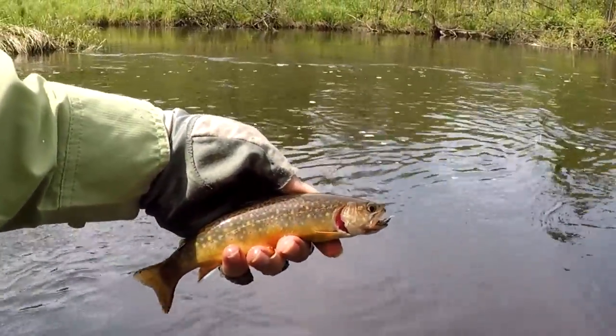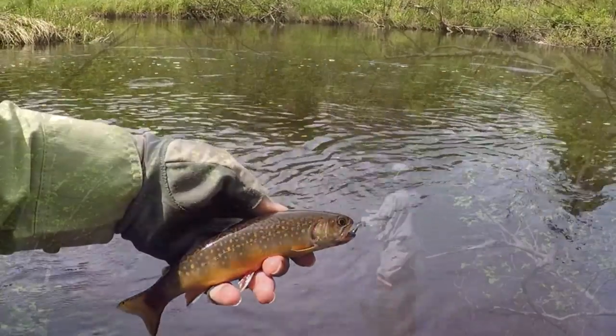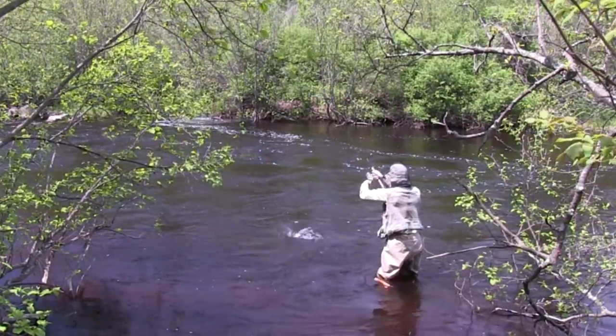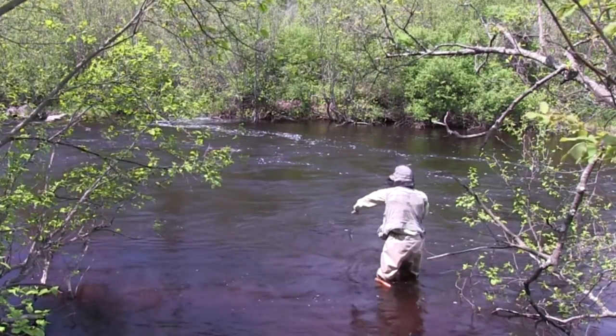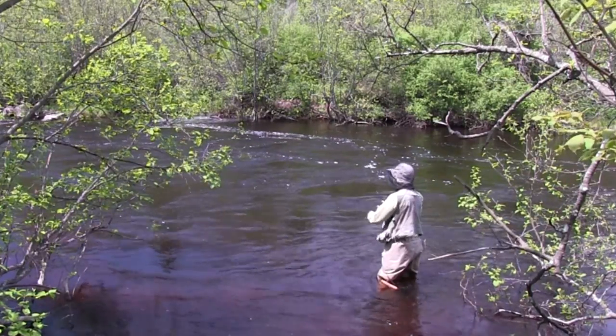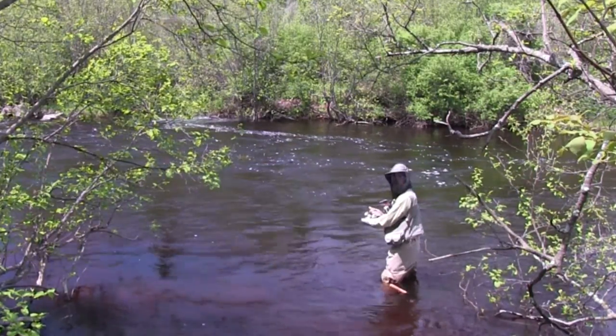Nice brook trout on the soft tackle. Not bad. That's the quick-release method.